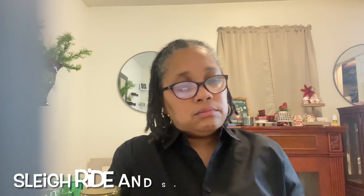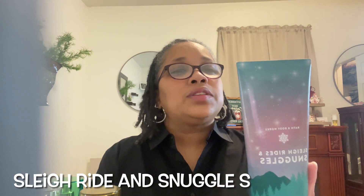This is Sleigh Ride and Snuggles, and it has notes of Snow Kiss, Icicles, Fluffy Balsam, and Vanilla Bourbon. This is on my December tray for my project use-it-up. I have a few little combinations I'm going to work with — that might be my next video — because I do like that Vanilla Bourbon and I'm gonna really focus on using it up. It smells really good, y'all.